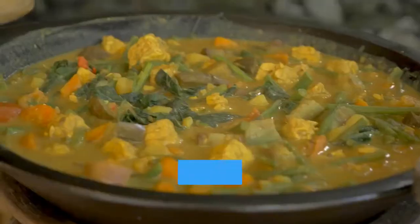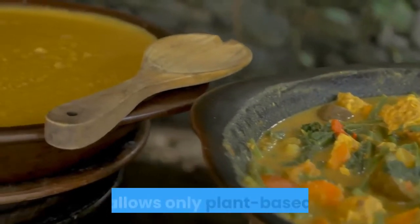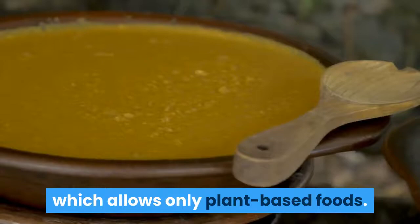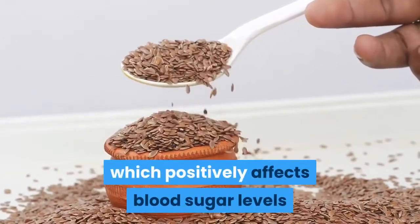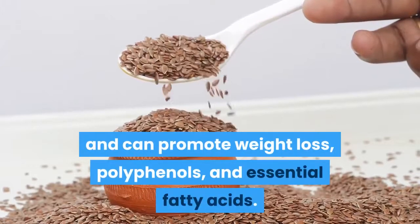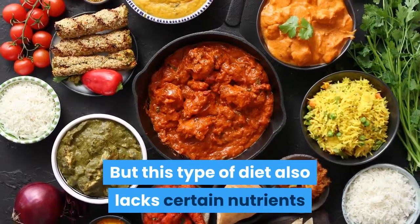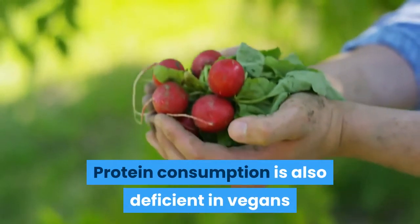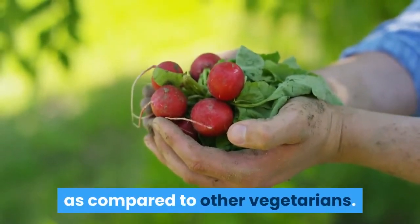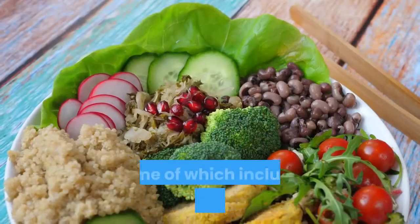The Vegan DASH Diet combines a vegan diet with the DASH diet. A vegan diet is the most restrictive form of a vegetarian diet, allowing only plant-based foods. It is high in dietary fiber, which positively affects blood sugar levels and can promote weight loss, and rich in polyphenols and essential fatty acids. However, this diet also lacks certain nutrients like vitamin B12, and protein consumption is also deficient in vegans compared to other vegetarians.